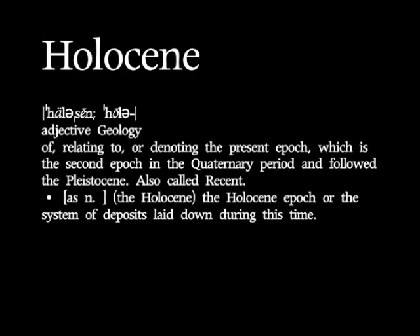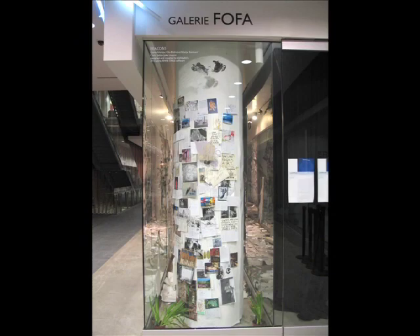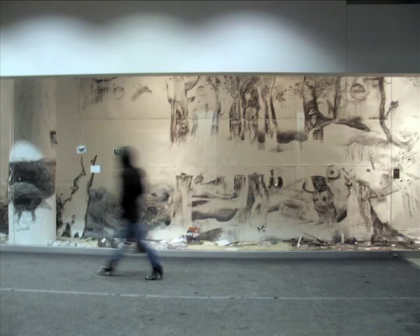My name is Jim Holyoake and this project was called Holocene. It was in the Faculty of Fine Arts Gallery at Concordia University in the vitrine that goes along the York corridor between the school and the subway beneath. It lasted for 33 days.